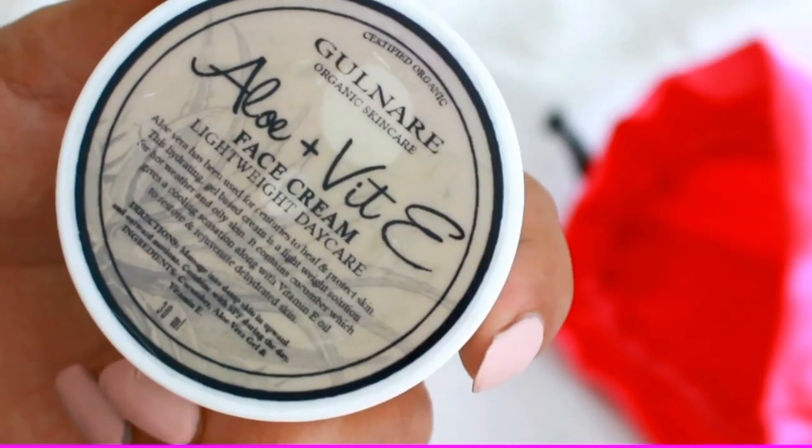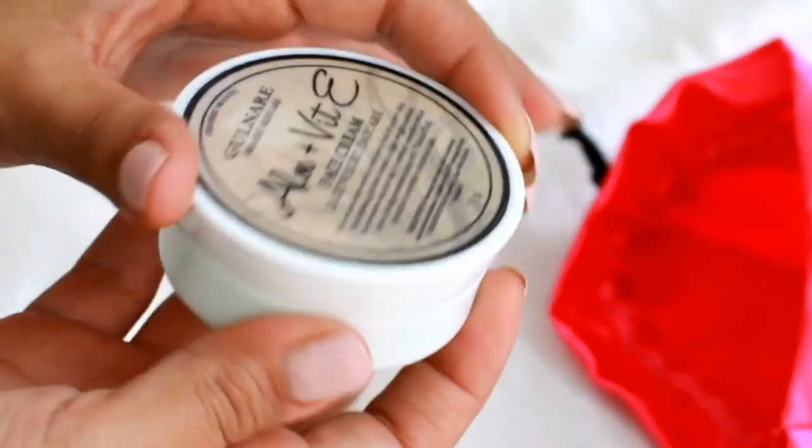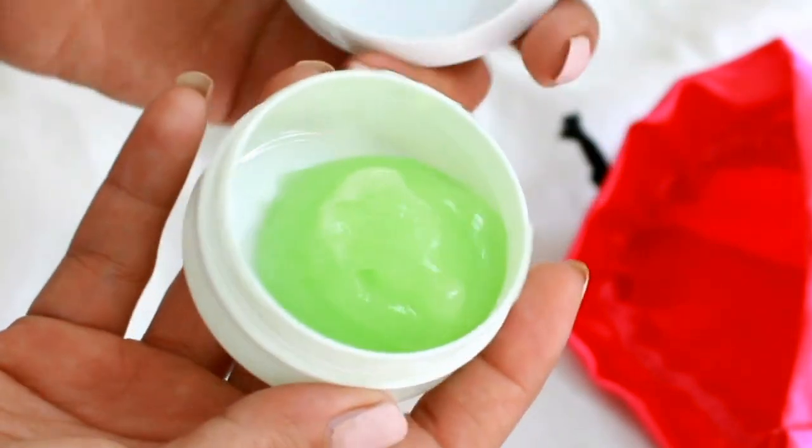Next I have the Gulnayr Aloe Plus Vitamin E Face Cream, which is extremely natural and very light on the skin. When I applied it this morning I noticed it has such a light, smooth formula — the skin absorbs it immediately and just feels very fresh.